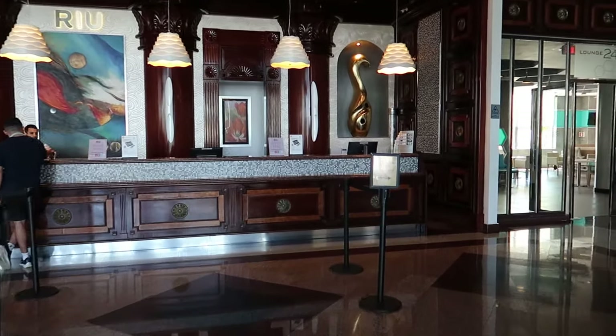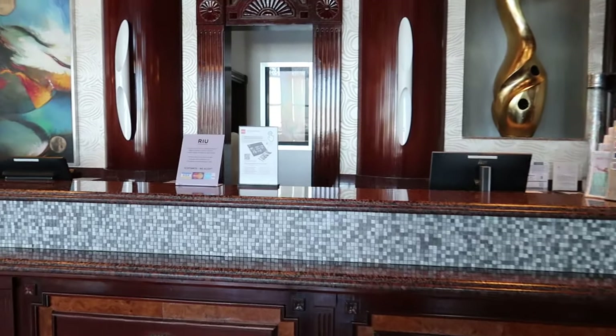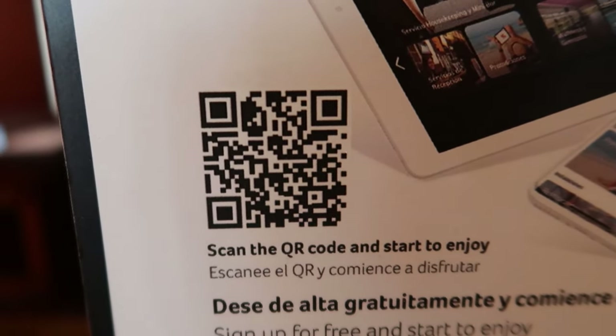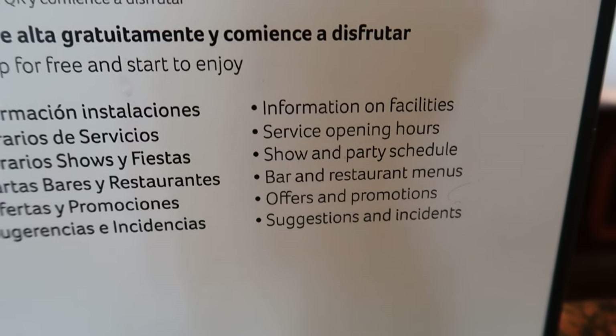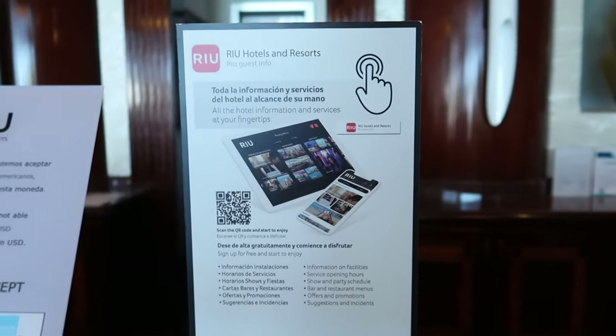One thing to point out is the Riu Hotels app that you can download on your phone and even get started planning your trip before you arrive. This QR code will help you download the app, and it will help you with things like bar and restaurant menus, different timings when things are open, and information on the facilities. So you can start planning your trip before you arrive.